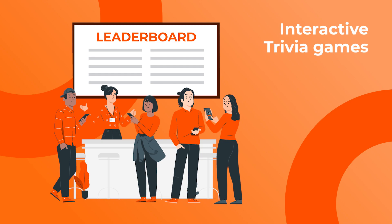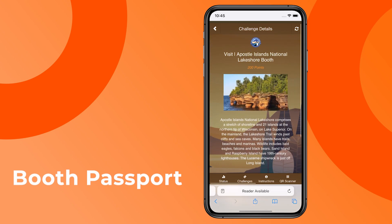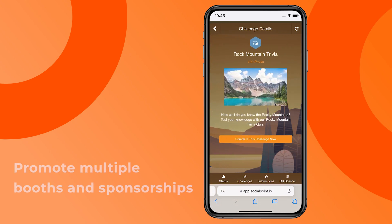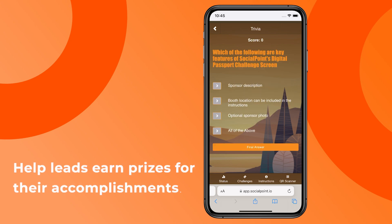Trivia games and leaderboards to help educate your booth visitors. If you have multiple booths and multiple sponsorships to promote at the show, try our booth passport game, which allows players to check in at your booths, download documents, watch videos, take quizzes, share photos, and earn prizes for their accomplishments.